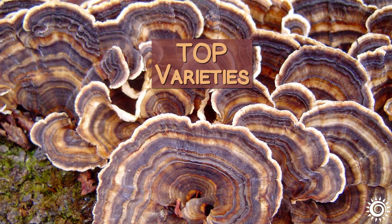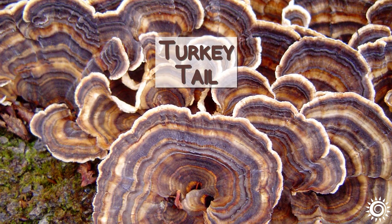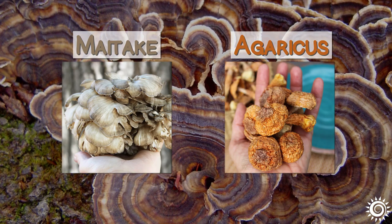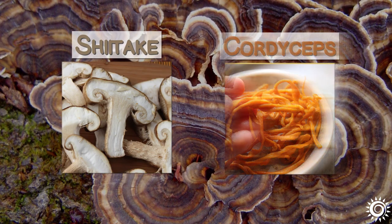This list usually includes the top varieties like turkey tail, chaga, reishi, maitake, agaricus blazei, shiitake, cordyceps, and lion's mane.